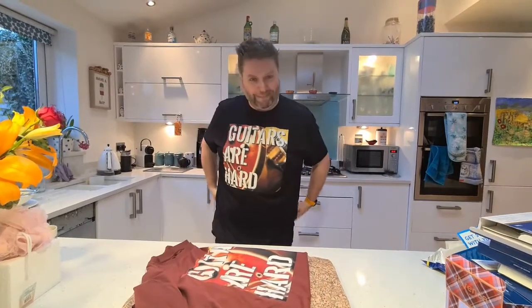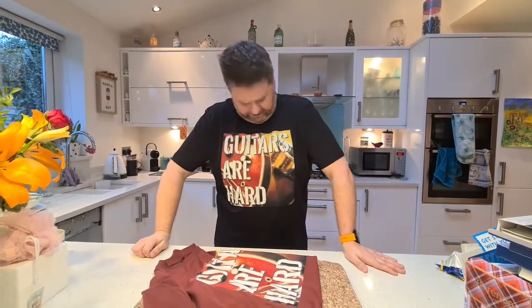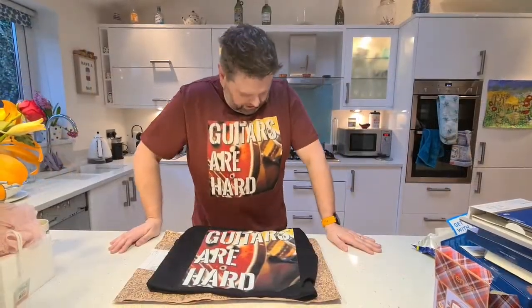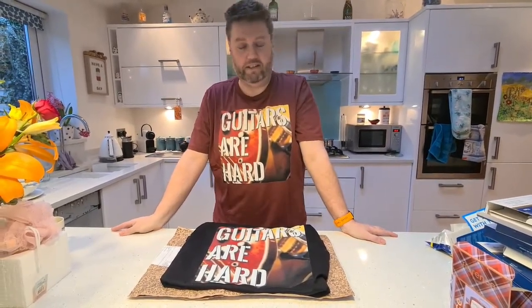This is it in black — feels good, feels comfortable, nice fit, and the design looks great. Definitely a keeper. And this is it in the burgundy color, which is called wine or red wine. Perhaps you could even spill some down it and not see it!